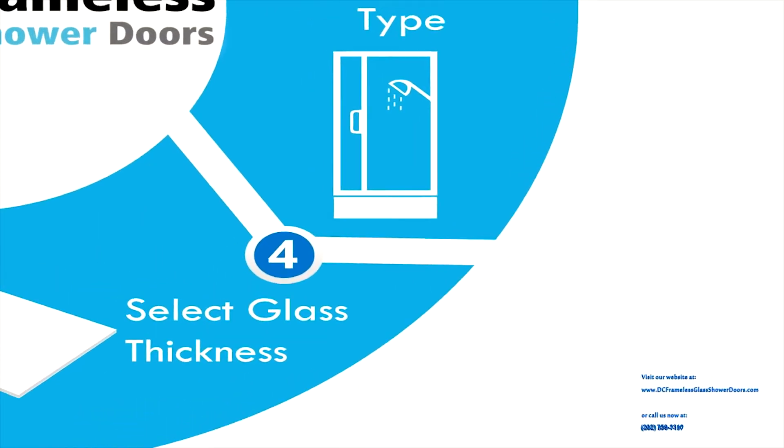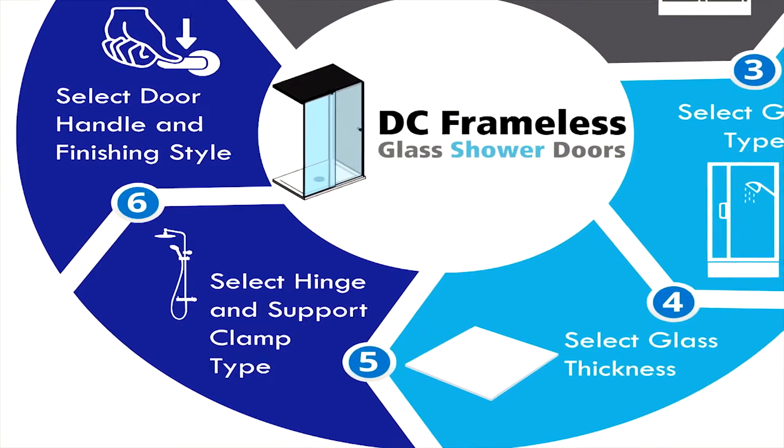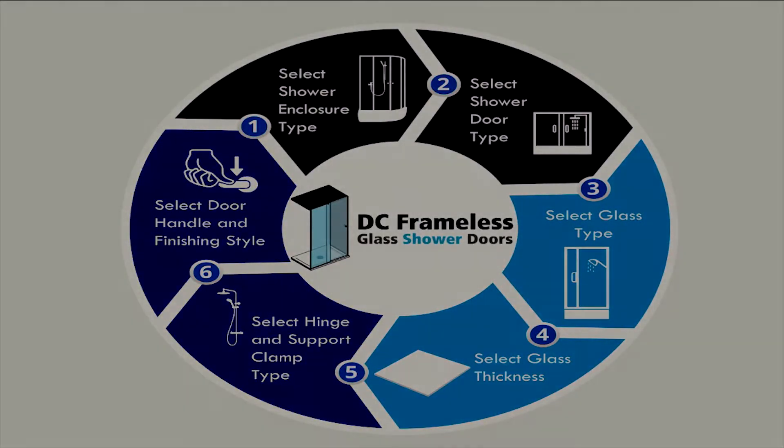We can also discuss whether you have any preference for your glass thickness. We have many hinges, support clamps, door handles and finishing styles to choose from that will really enhance the beauty of your enclosure. Have you called us yet? What are you waiting for? See you soon!